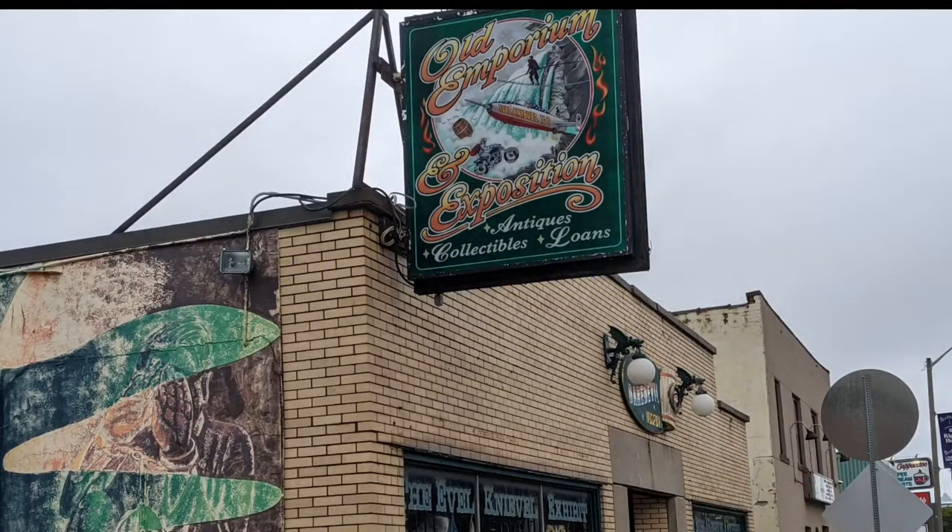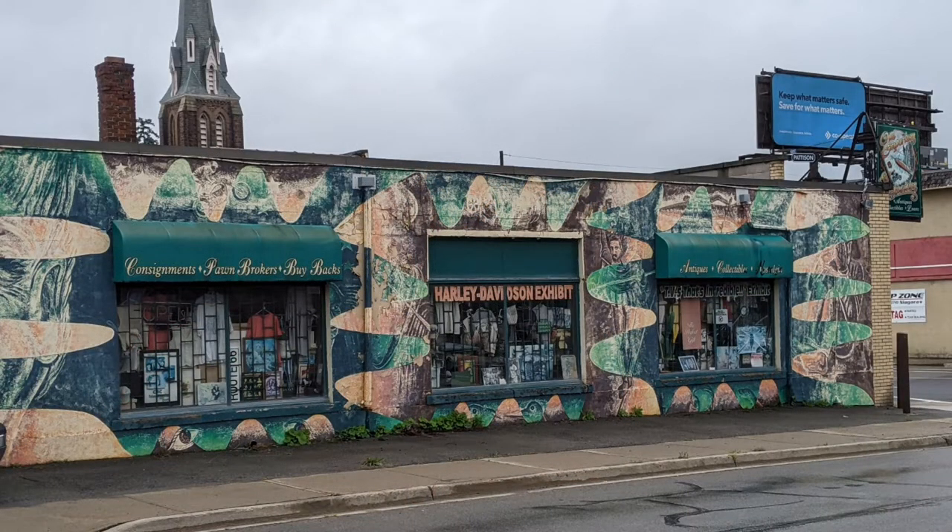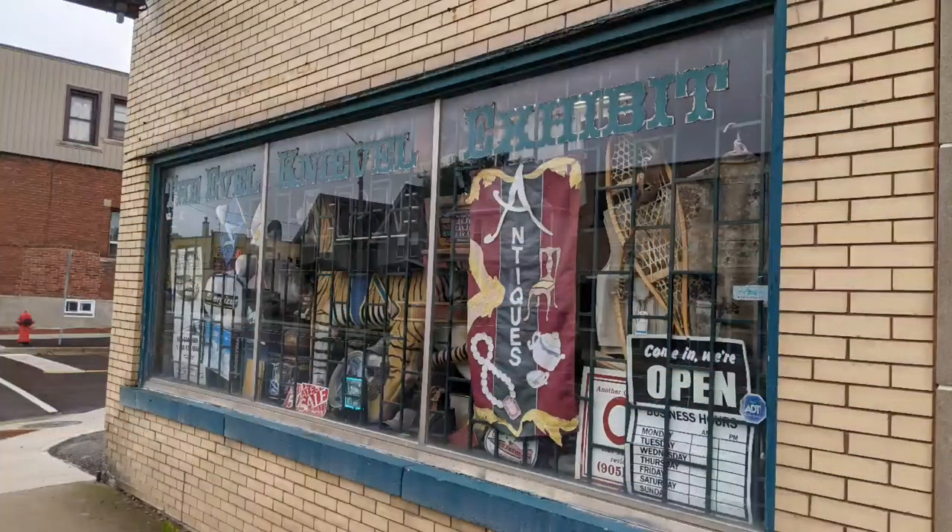Hello and welcome to another tour by Hawaiian Shirt Papa. This one's of the Old Emporium and Collectibles — a very interesting shop. This is the side street view; it is on a corner. There's parking along the side street further up, and parking in front as well if you wish to pay for it.